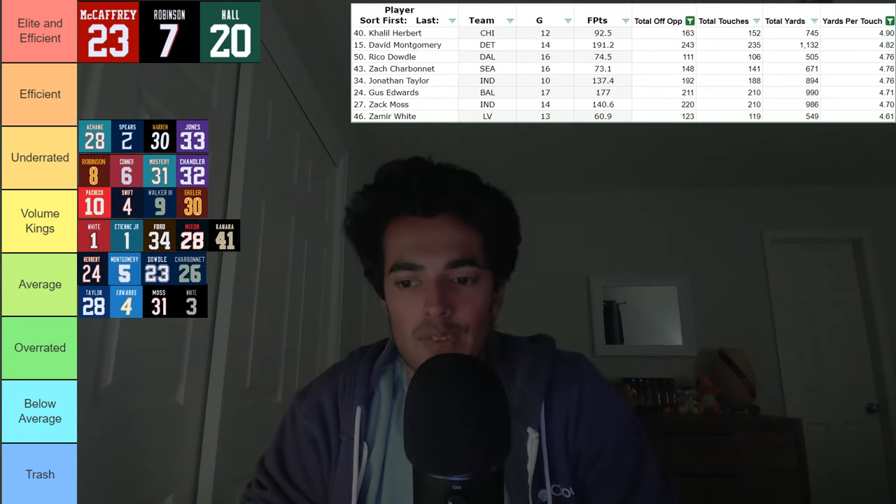With that, we conclude our Average tier and move into our next tier — the Overrated category. This is a fun one because you have a lot of big names in here. To get classified as an overrated running back from last year, you had to have had over 250 offensive opportunities but produced a yards per touch of below 4.5. These are guys who saw a lot of work in the offense but were inefficient.